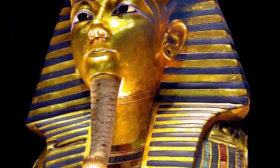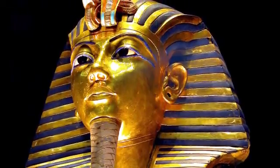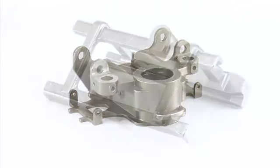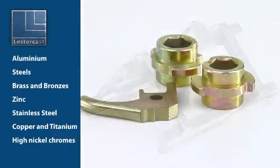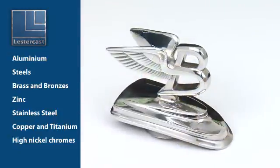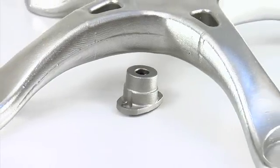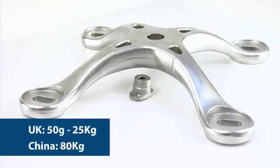The lost wax investment casting method is one of the oldest known to man — its heritage can be traced back many thousands of years. Today, investment casting enables the high-quality, cost-effective production of precision-engineered components in a variety of metals, including aluminium, steels, brass and bronzes, zinc, stainless steel, and even copper and titanium. Also, high-nickel chromes, such as Inconels and Hastaloys, are produced regularly at LesterCast. We're able to produce components from 50g to 25kg in the UK and up to 80kg in China.